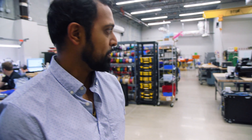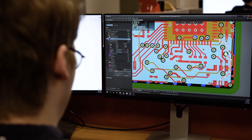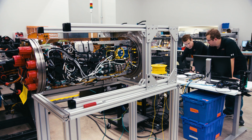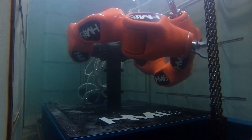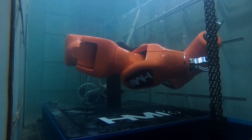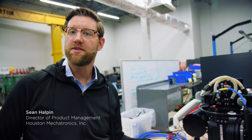This is where pretty much all of the build-up for Aquanaut is happening. We're a very vertically integrated company — we do the electrical design, mechanical design, software, and build-up all here. This is Aquanaut's manipulator arm. It's got eight degrees of freedom. It can go down into the depths of the ocean and turn valves, operate torque tools.